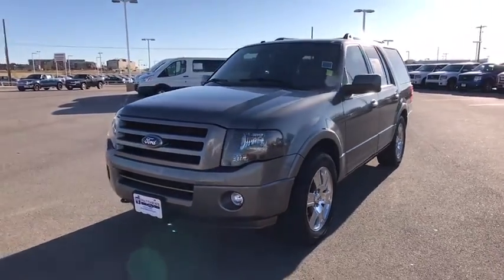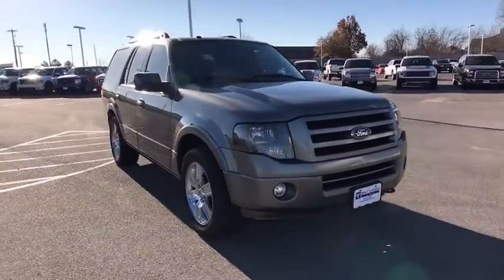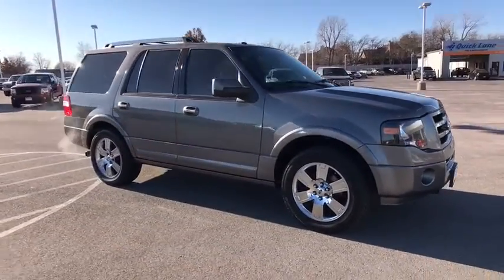The 2010 Ford Expedition. Powerful, controlled, resourceful. Expedition. Here are some of this vehicle's great options.